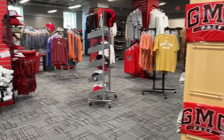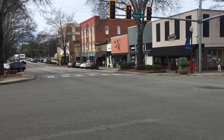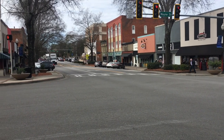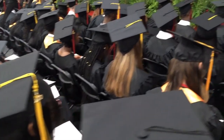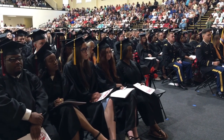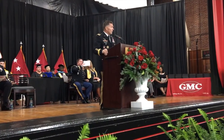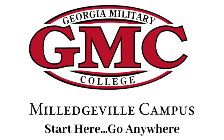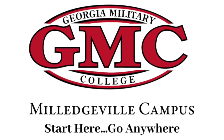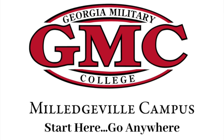Our Milledgeville downtown offers an abundance of shops and restaurants, including Blackbird Coffee, a GMC staff and student favorite. Let Georgia Military College be part of your future today by applying online at gmc.edu. If you have any questions, contact our Office of Admissions in Milledgeville. Thanks for joining our tour, and remember — at GMC, you can start here and go anywhere.